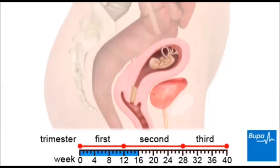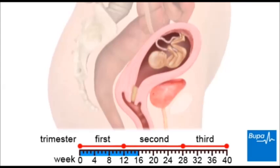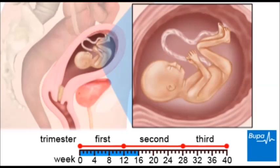In the second trimester, your baby's sex organs develop and other organs mature. The baby swallows amniotic fluid and passes it out through its digestive system. The kidneys start to work and pass small amounts of urine. Your baby can now hear and is covered in fine hair called lanugo.